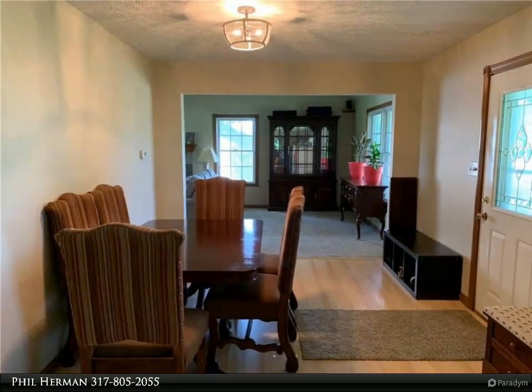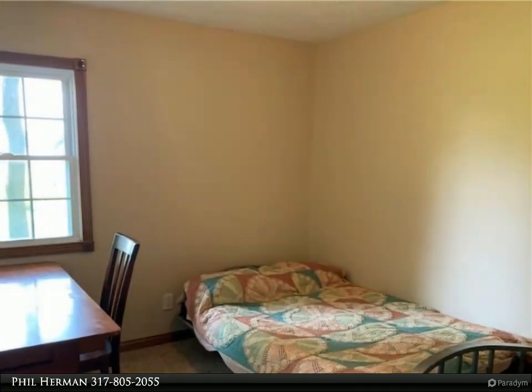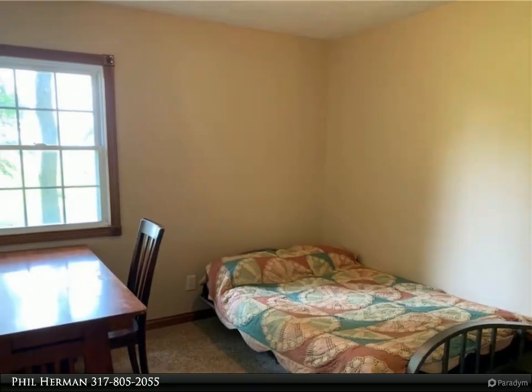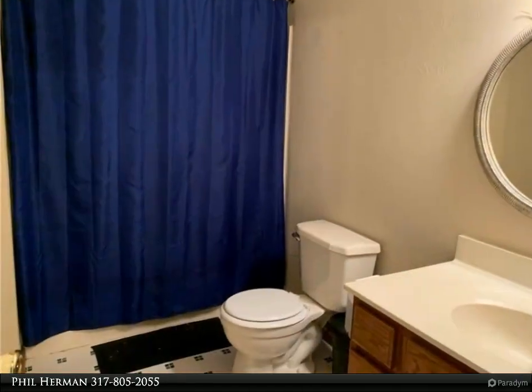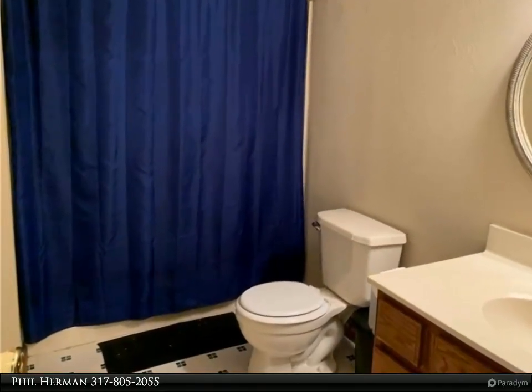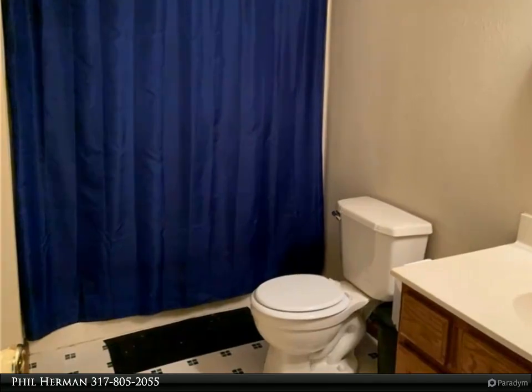New carpet and fresh paint throughout, plus a newer roof and an oversized two-car garage. Mature trees and more — peace and serenity await you at this country retreat. Don't miss out!